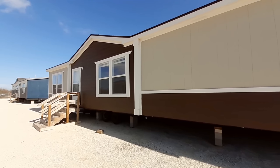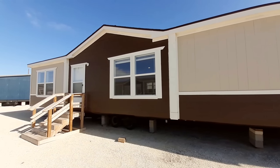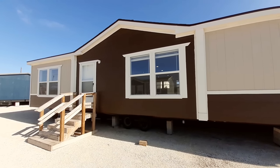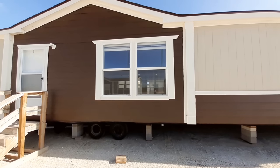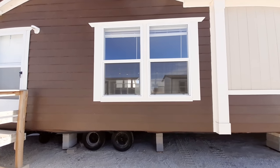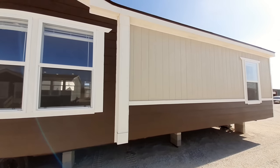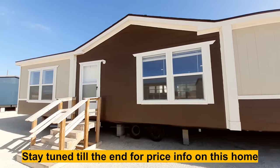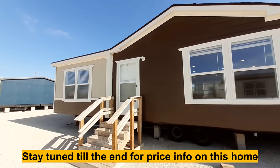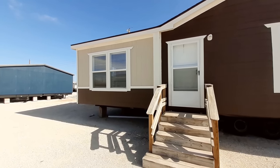I've got the Bandera for you. This 1,736 square foot home looks really nice on the outside. We've got this white trim against this dark brown, and then you've got the light brown over here. This is a three bedroom, two bath home. It's got a really good floor plan to it.